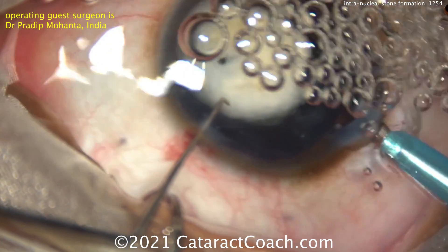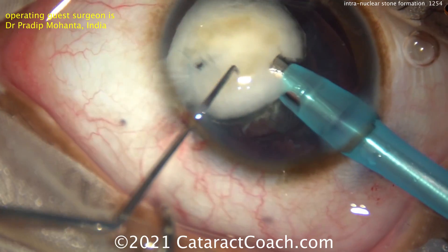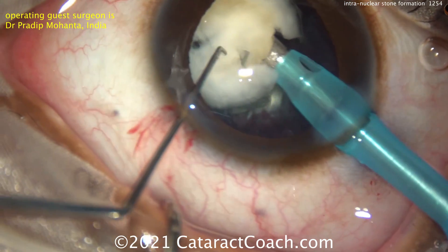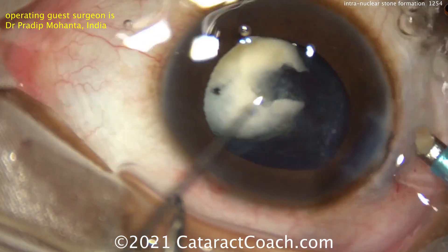Here comes the phaco probe. Most of the nucleus can be removed, and you'll see you'll just get down to those two stones. Going in here to try to buzz in — he just can't break into that piece. The phaco probe won't penetrate it, no matter how much ultrasound energy you put. So that's like a little stone there.